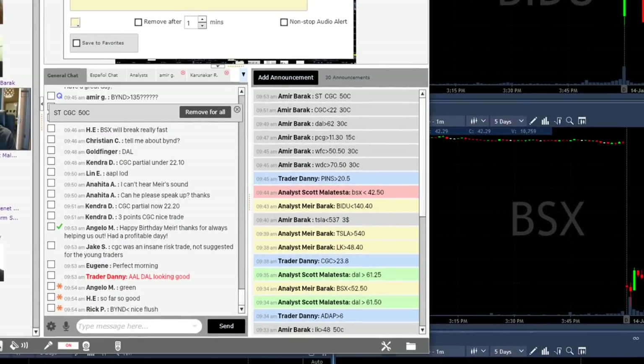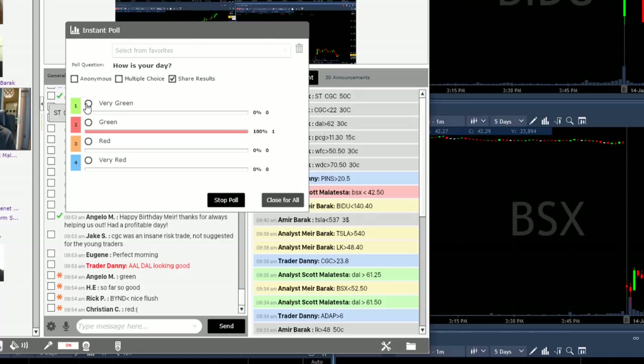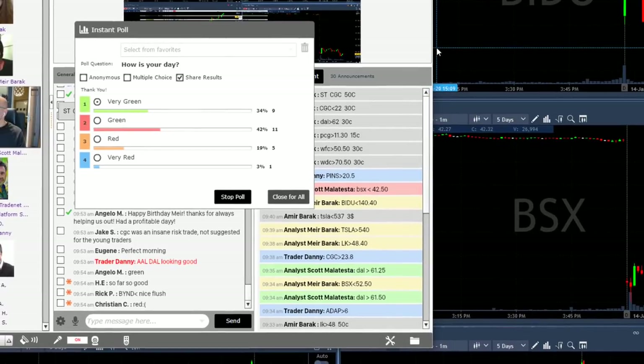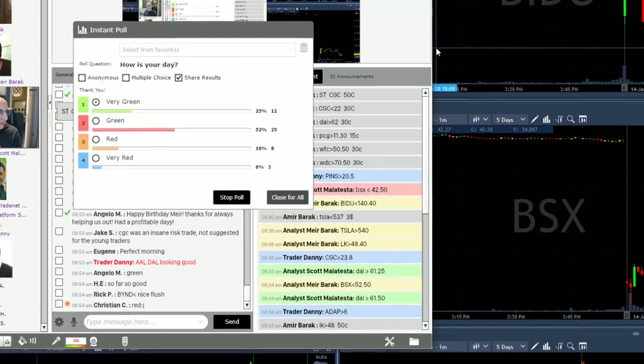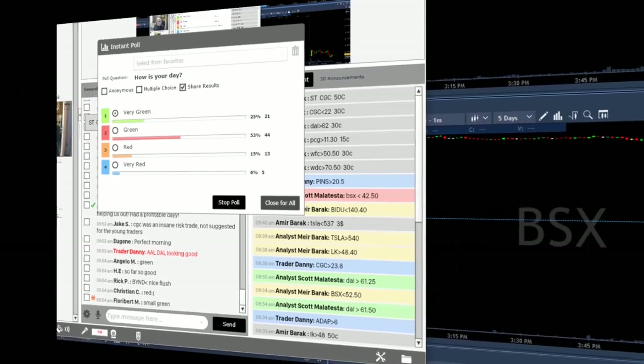I just asked my trading room members how they're doing. I'm doing great — let's take a look at what they're doing. I clicked 'very green' because I am very green for the day. Look at the results right here — over eighty percent in green territory. That is just amazing.